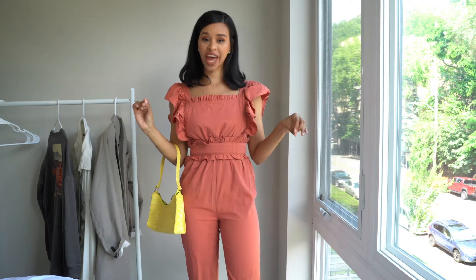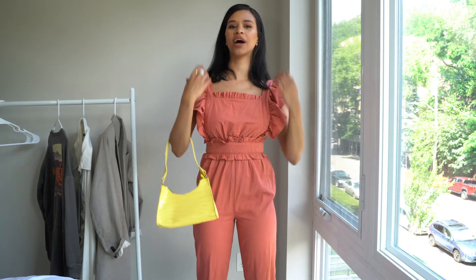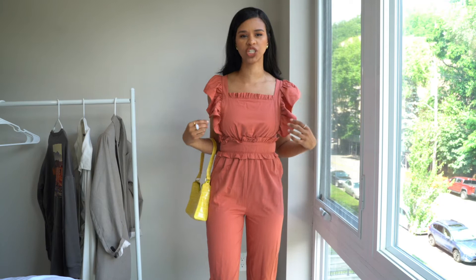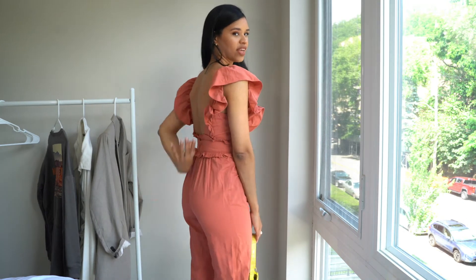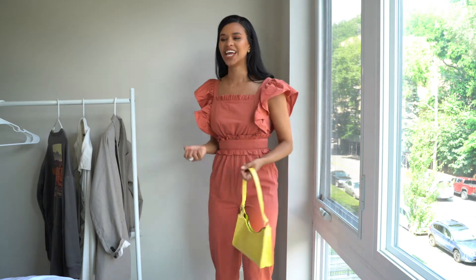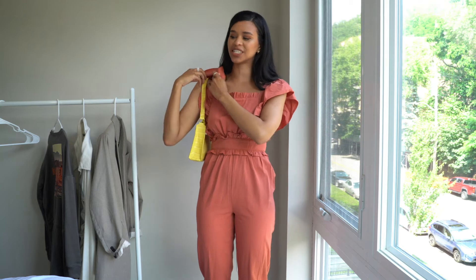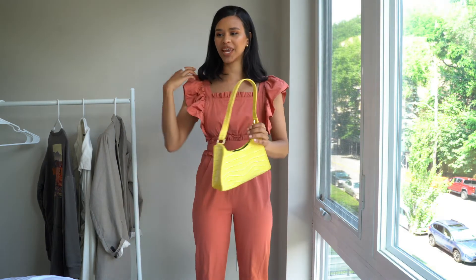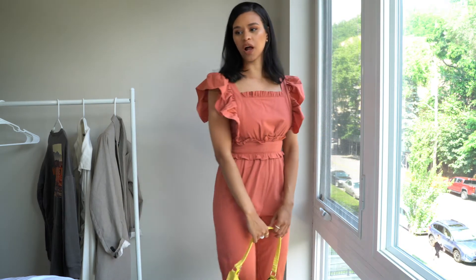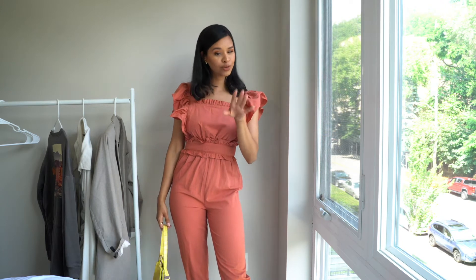Now, if the summer wedding you're going to is more casual, or you're simply just not a dress girl, jumpsuits are going to be your best friend. Here I have this really pretty apricot-colored jumpsuit, also from Shein, and I absolutely love it. It is so pretty, so feminine, so chic. The material is nice and thick so you don't have to worry about anything being see-through. What I love most about it is the back detail — I find it so pretty and feminine, giving it such a chic and classy feel. I paired it with a bright yellow bag for color-blocking and some nude heels to keep it neutral since we have this really bright bag.